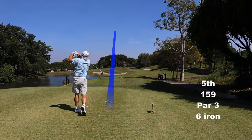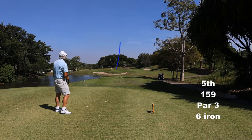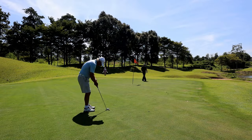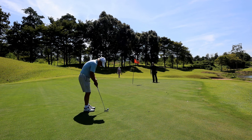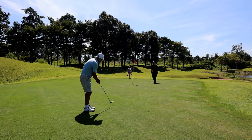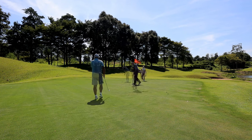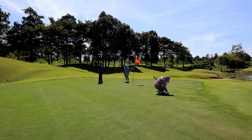A par three. Big waste bunker down the left and the water. And I'm having to hit putts much harder than I would like. It just isn't going right. I'm just not getting decent lines from my caddy today.